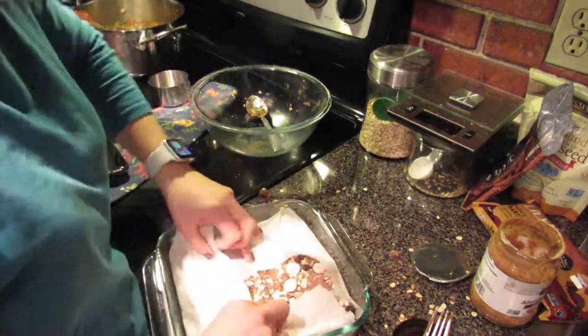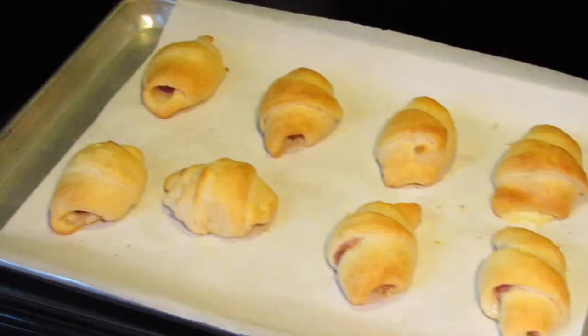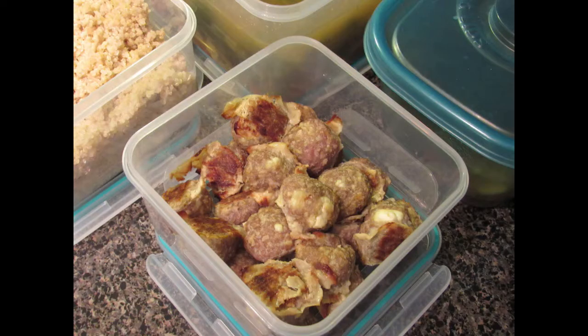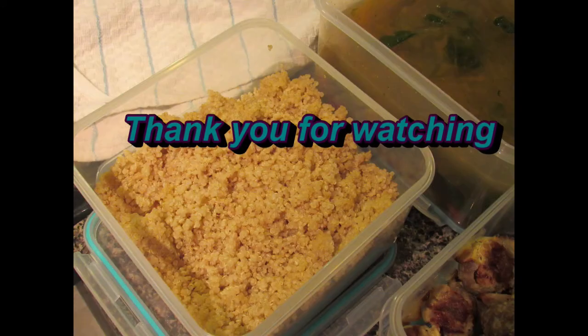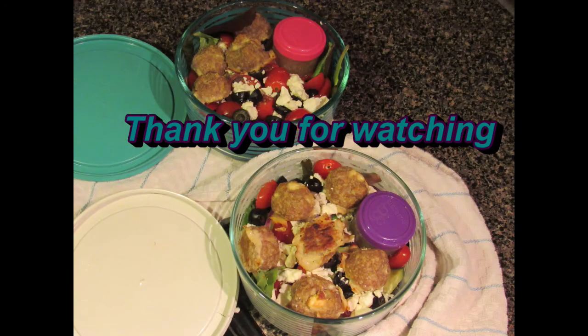We ended the night with that sweet treat which is also a good breakfast or snack option, and little Taylor helped me with that, which was really nice. I sure hope you enjoyed watching this video. I love sharing meal prep ideas and have more content coming soon, so I hope you stick around. Please let me know if you have questions about anything we made today — have a wonderful day, bye bye!